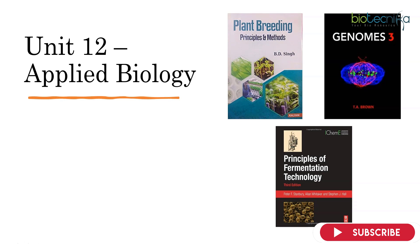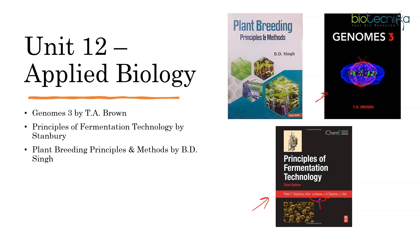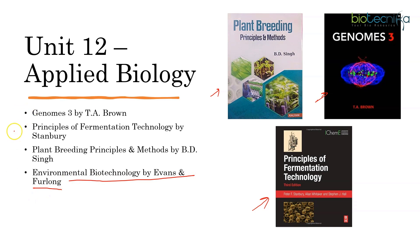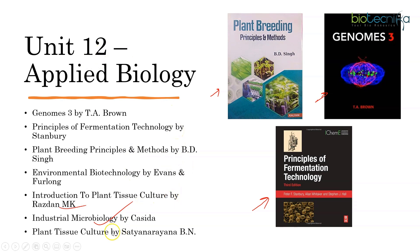Applied Biology contains many different kinds of topics, so you have a combination of books. For genetic engineering principles, go for Genomes by T.A. Brown. For the fermentation part, go for Stanbury's Principles of Fermentation Technology — Whitaker and Stanbury. For plant concepts, go for Plant Breeding Principles and Methods by B.D. Singh. There is also Environmental Biotechnology by Evans and Furlong. For Tissue Culture, refer Rajdan M.K. and some parts of Industrial Microbiology — for that refer Casida. Plant Tissue Culture by Satya Narayan is another option — any one of Rajdan or Satya Narayan can be referred.